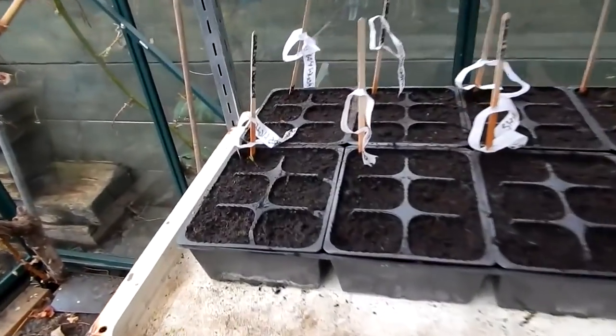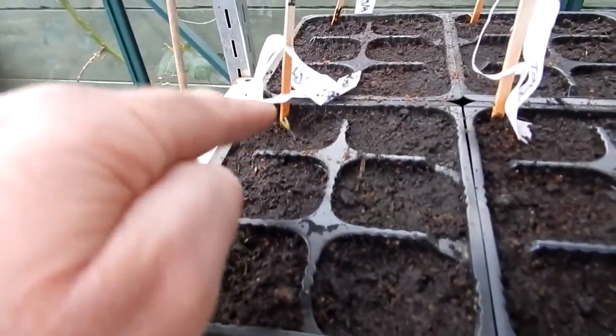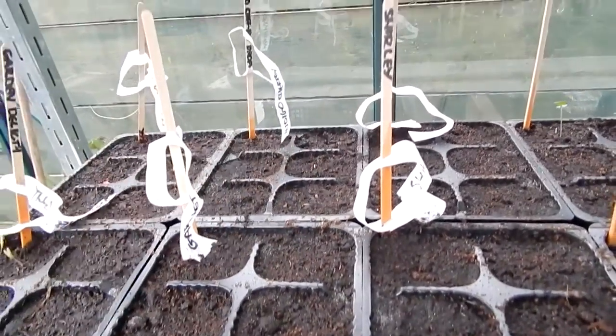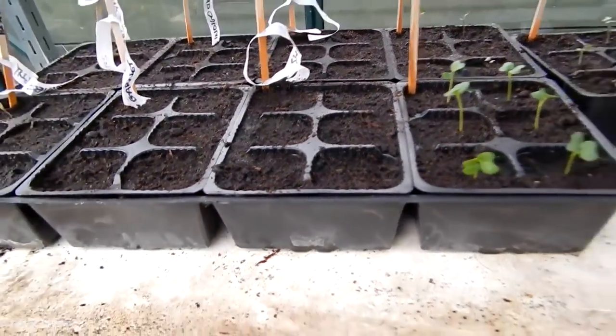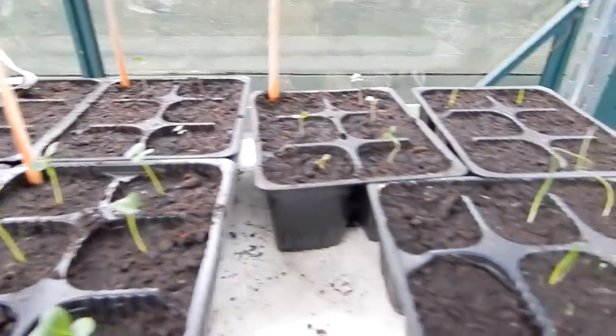My tomatoes - look at that. There's one I can see, come up. That's a Gardener's Delight. And I think there's a tiny little sprout - Indigo Cherry. But it's the Tumbling Toms I'm going to sow some more of today. That kale is doing alright. The kailettes are coming up now. So is the cabbage.